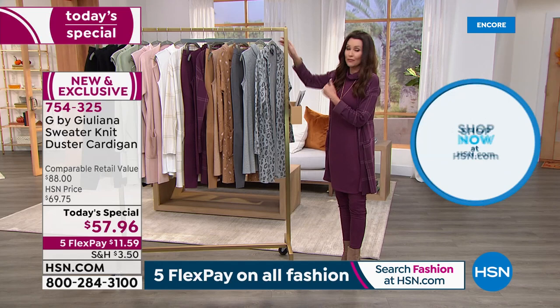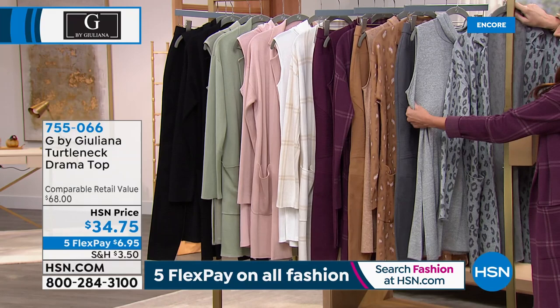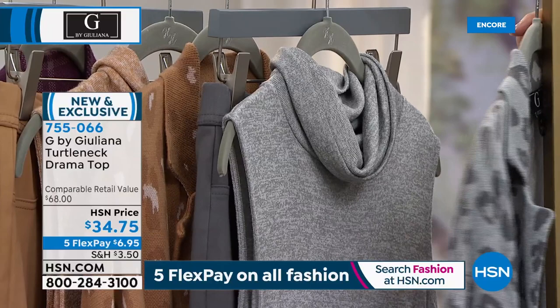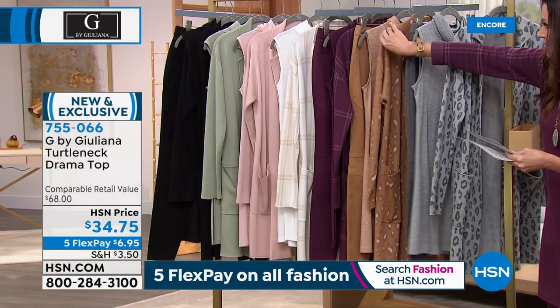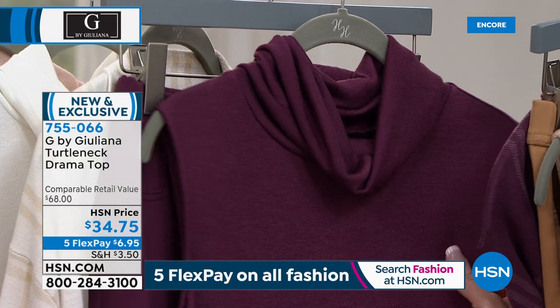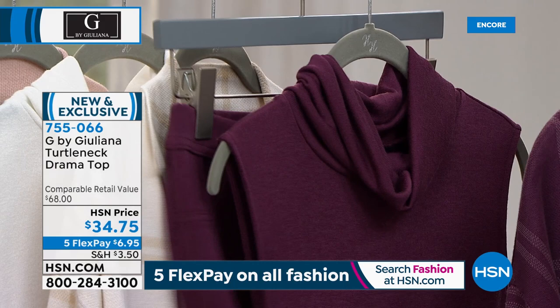We have to encourage you to get the drama tank as well — it's nice and sleeveless, a beautiful Hachi knit. Same color in a very lightweight, buttery soft, stretchy, all-year-round, bra-friendly, sleeveless top with a really pretty gentle turtleneck. These are $34.75. Same length, about 33 and three-quarters inches long. There's your frost gray, your sandalwood. The mauve wine is the most popular — already two-thirds sold out, so these will be gone by morning.